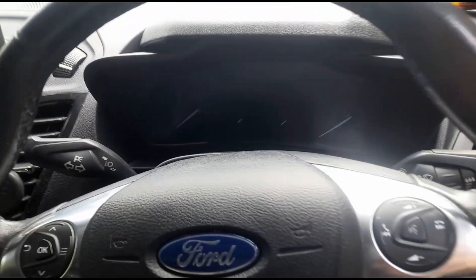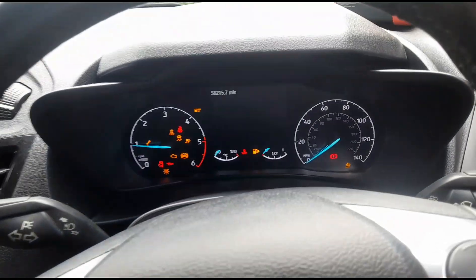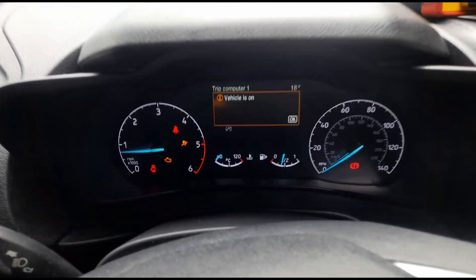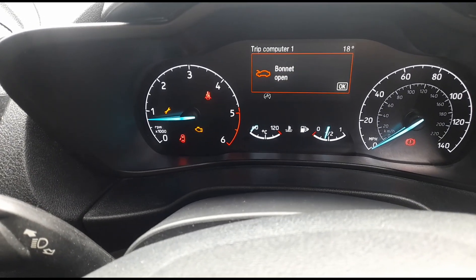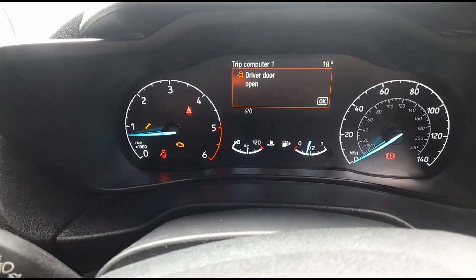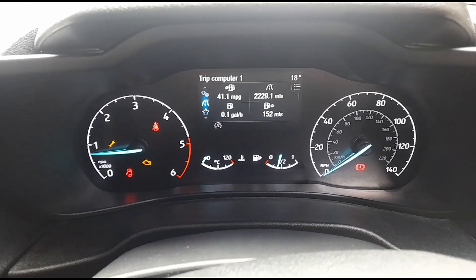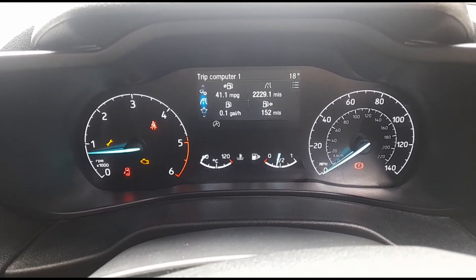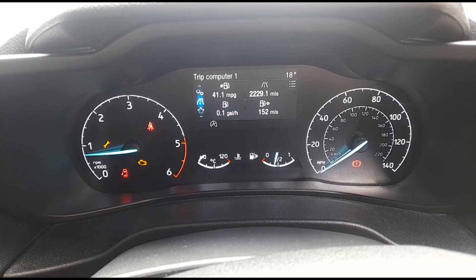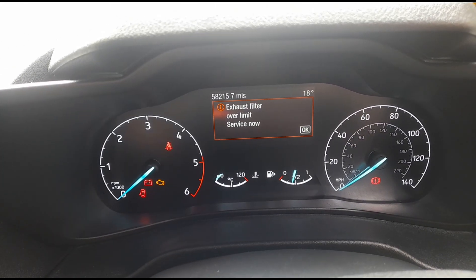Okay, we're inside the vehicle. We'll start it up. It's a push button. 58,000 miles. Got a spanner light on down there and the engine management. I've got the monitor open because we're looking at that. Doors open. After a minute you'll get a sign come up. The DPF is blocked. Okay, there we've got the sign: exhaust filter over limit, service now.